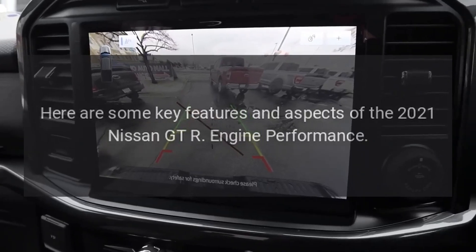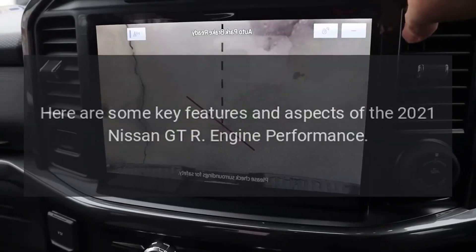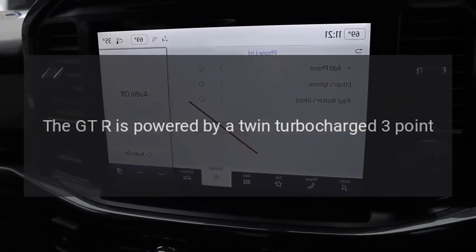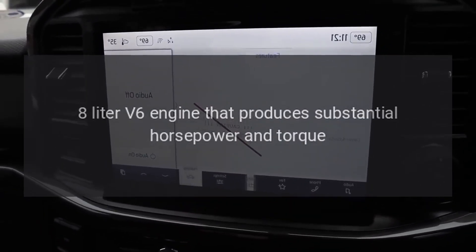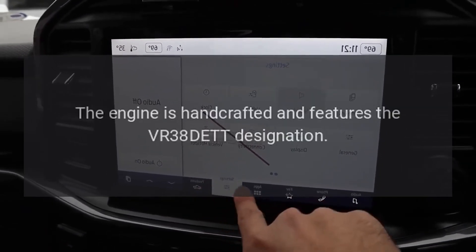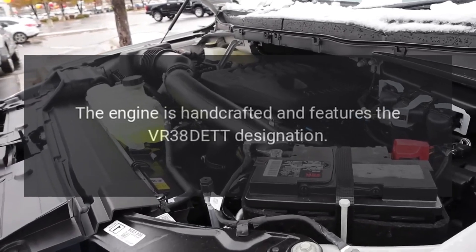Here are some key features and aspects of the 2021 Nissan GT-R. Engine performance: the GT-R is powered by a twin-turbocharged 3.8-liter V6 engine that produces substantial horsepower and torque. The engine is handcrafted and features the VR38DETT designation.